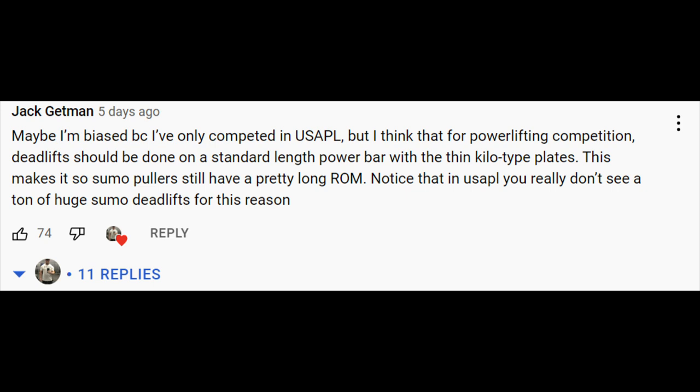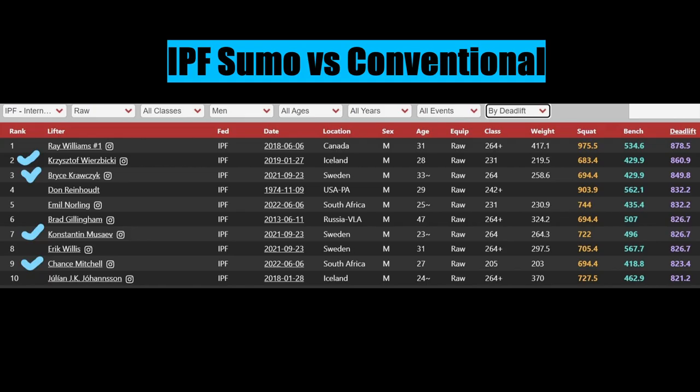One of my viewers made a great point that it may actually just be the deadlift bar that is making sumo potentially easier than conventional. Because if we look at comparing IPF numbers to untested powerlifting numbers, in the IPF we can see that 4 out of the top 10 deadlifters pull sumo, and the numbers are very close together — 878 being the highest and 821 at number 10, a much closer margin.